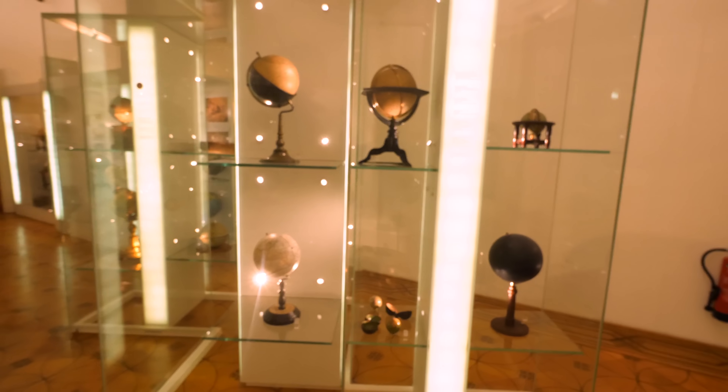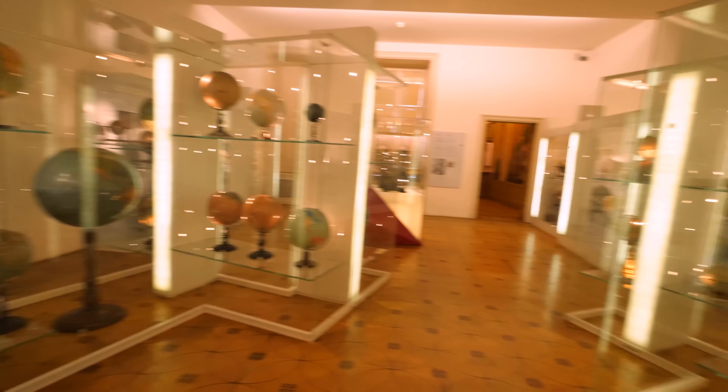Hey, it's me Destin. Welcome back to Smarter Every Day. I am in the Globe Museum in Vienna, Austria and I'm going to show you something really neat.